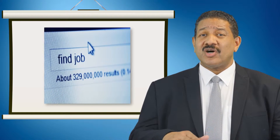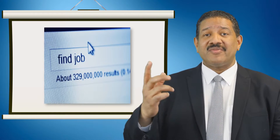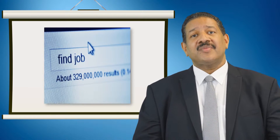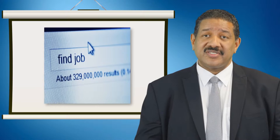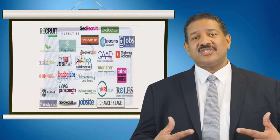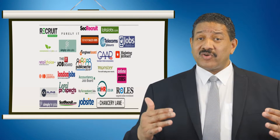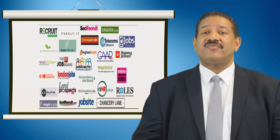If you type the names of the top 10 companies in your country into a search engine followed by the word 'jobs' — for example, here in the UK using Google, you'd type 'Amazon Jobs UK' — you'll find numerous vacancies for that company. Not to be overlooked, you can also search the leading job boards. Although the majority have vacancies from recruitment agencies, you'll still find a number of direct vacancies from employers.